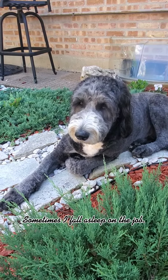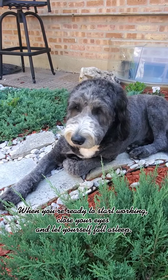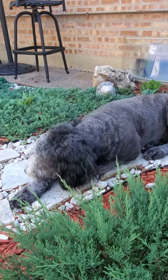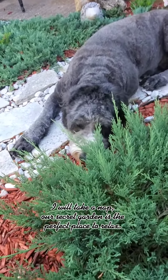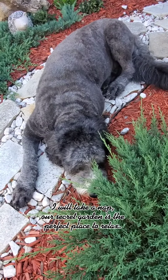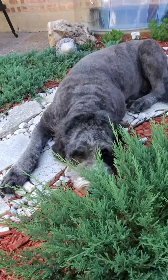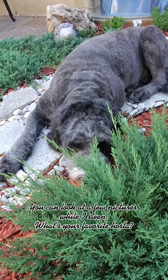Sometimes I fall asleep on the job. When you're ready to start working, close your eyes and let yourself fall asleep. I will take a nap — our secret garden is the perfect place to relax. You can look at a few pictures while I sleep. What's your favorite hosta?